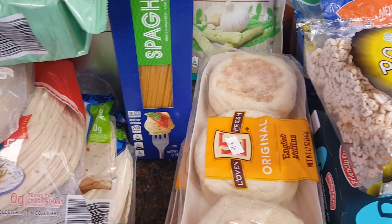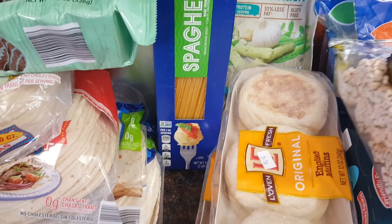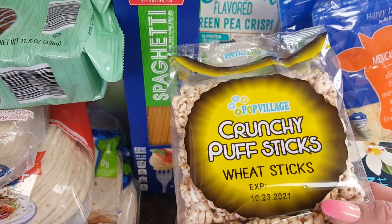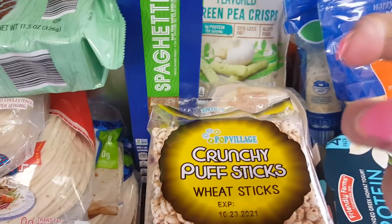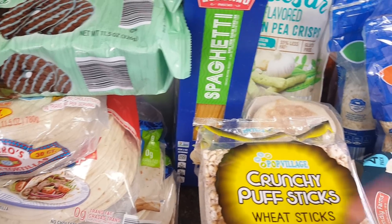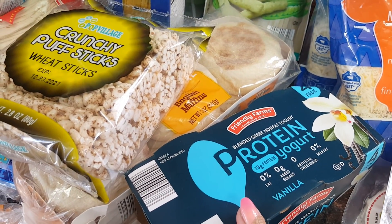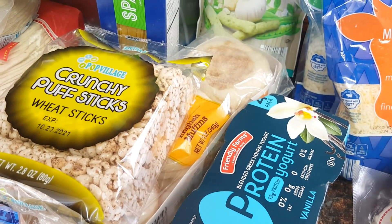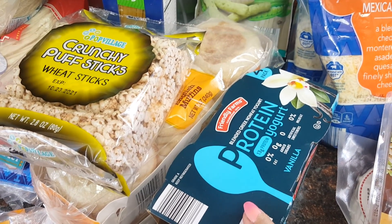Picked up two of the Love and Fresh English muffins — we always make breakfast sandwiches like Egg McMuffins on the weekend, and those are $1.15. The kids really love the Pop Village Crunchy Puff Sticks — they're like little sweetened puff rice that reminds me of Honey Smacks cereal compressed into a stick, not as sweet, and I think these are $1.29. Protein yogurts were $2.99 for four — I want to see if these are comparable to the Chobani Zero. We've never had these before, so I'm crossing my fingers.